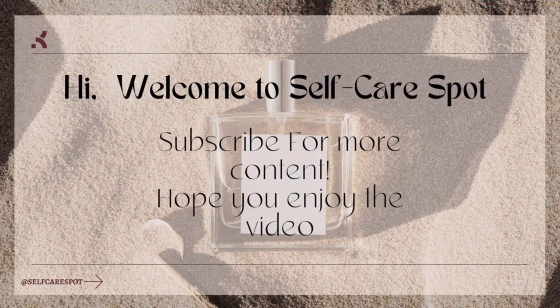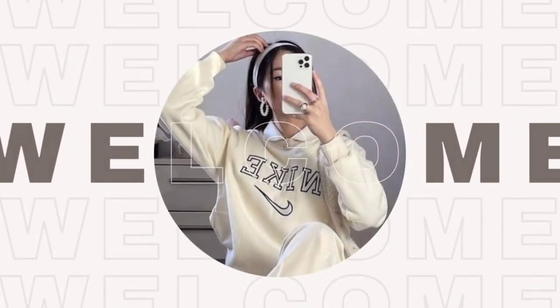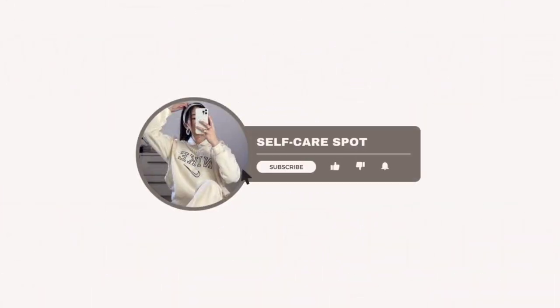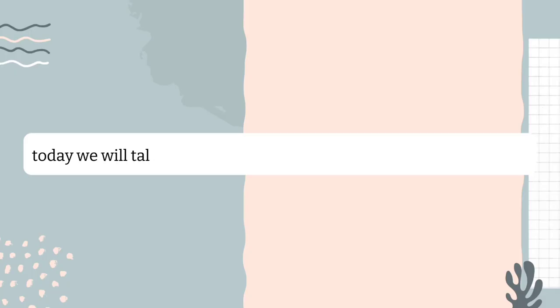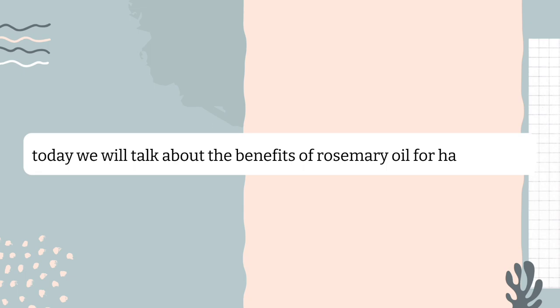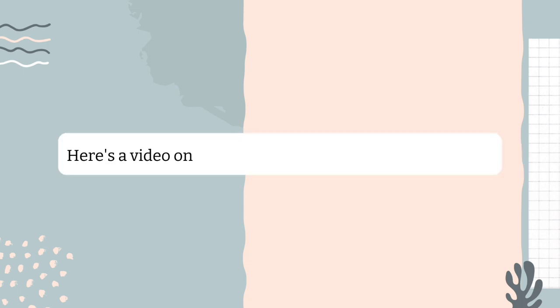Hi, welcome to Self-Care Spot. Watch till the end for some bonus tips. Today we will talk about the benefits of rosemary oil for hair growth, and here's a video on how you can make rosemary oil at home.